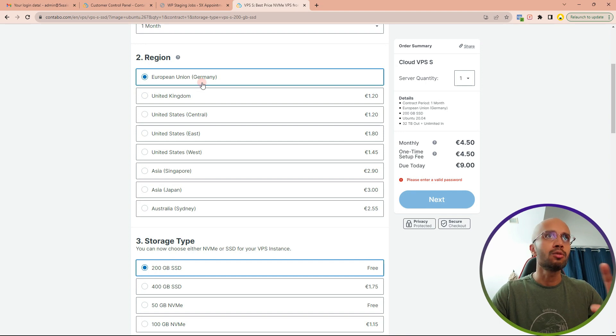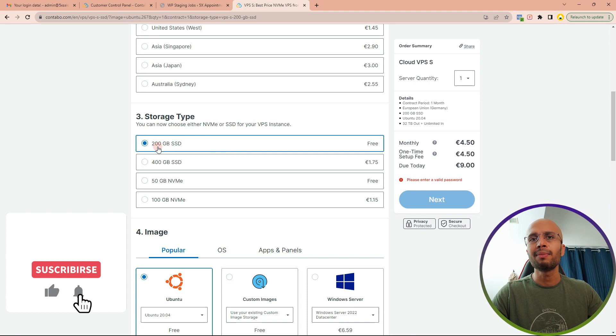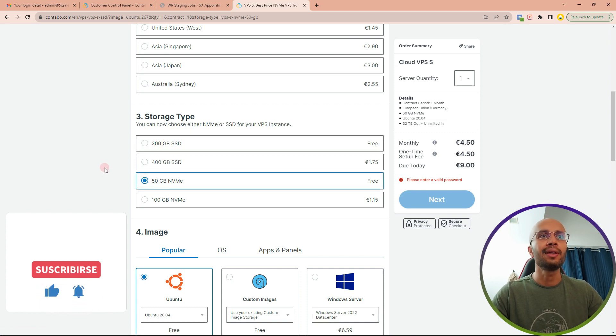On the checkout page, select the monthly billing — it's perfectly fine. Then select the region: many of my websites are hosted in the European Union. There is a small surcharge depending on location, so if your visitors are mainly from a particular region, select the server closest to them. For storage type, they give you 200 GB SSD for free or a 50 GB NVMe option. NVMe disks are a bit faster — choose 50 GB NVMe if you're not hosting many sites, or 200 GB SSD if you are.